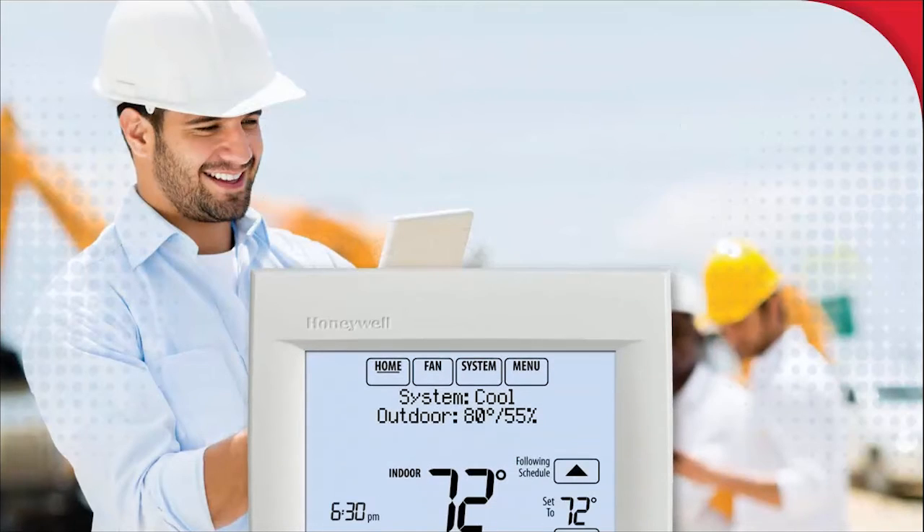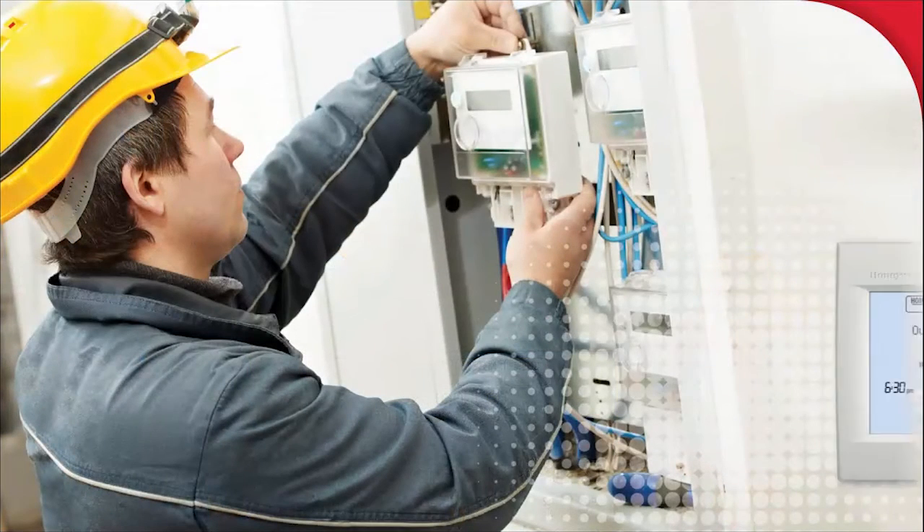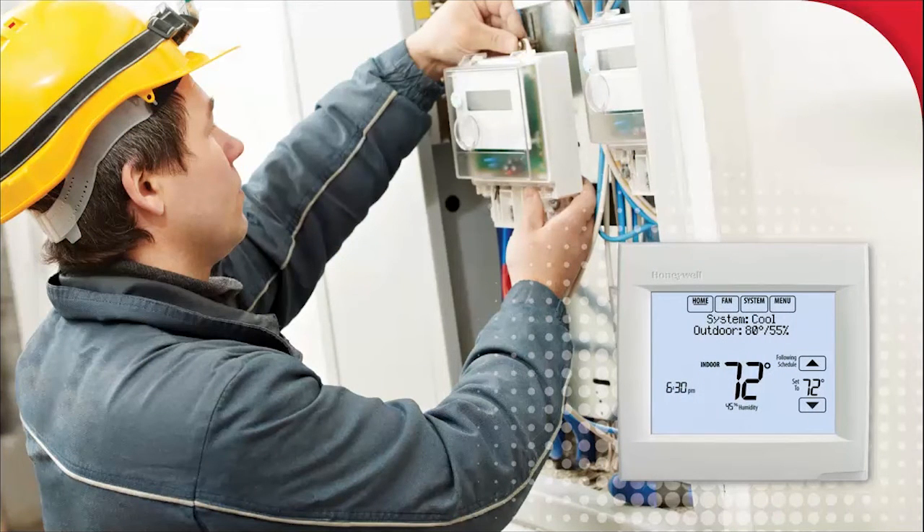This highly desirable thermostat serves as a great solution that fits seamlessly into any direct install program. And Honeywell's extensive network of contractors and retail outlets ensures availability and installation support.